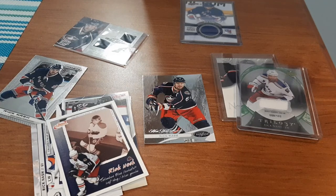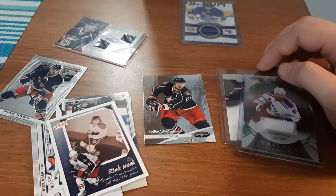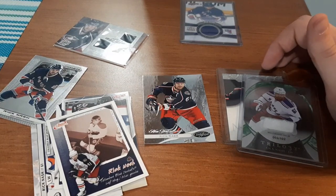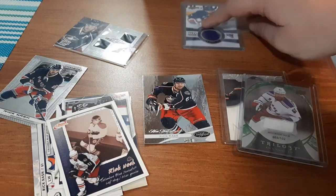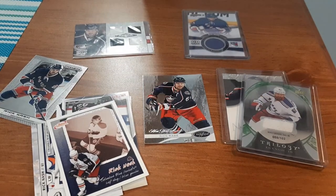But this is my Rick Nash collection that I just started. Most of the base cards from this lot were off the same seller. I think I only paid $4 for that and $1 shipping, so $5 in total. And I want to say I only paid $2 for this jersey card and $2 for the quad jersey card. That's not too bad to start off a new player collection.